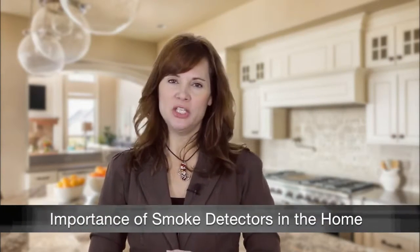Thousands of people lose their lives each year as a result of home fires. Many of those lives could have been saved by a simple device: a smoke detector. It's important to have working smoke alarms in your home.